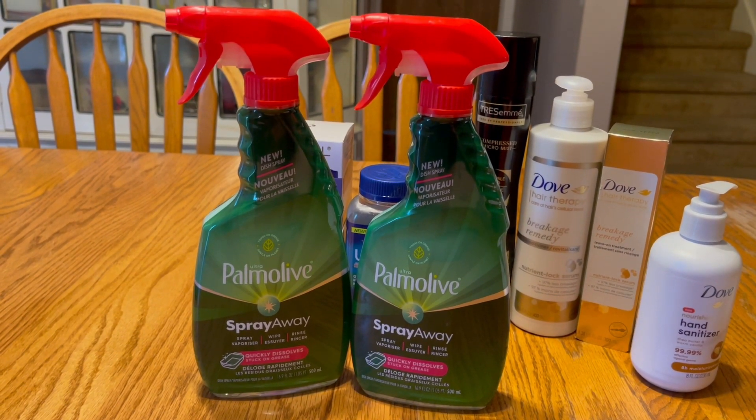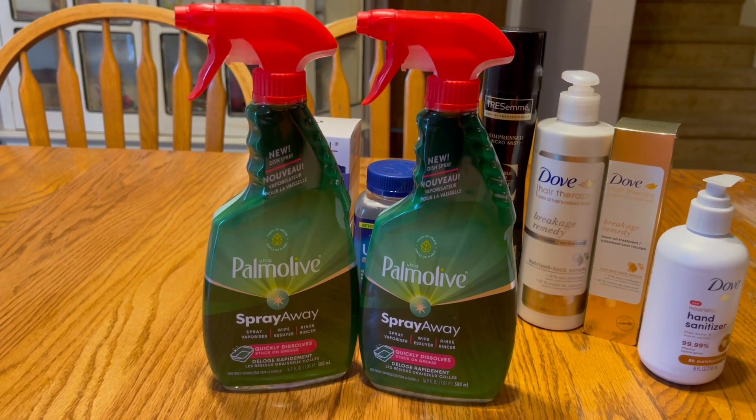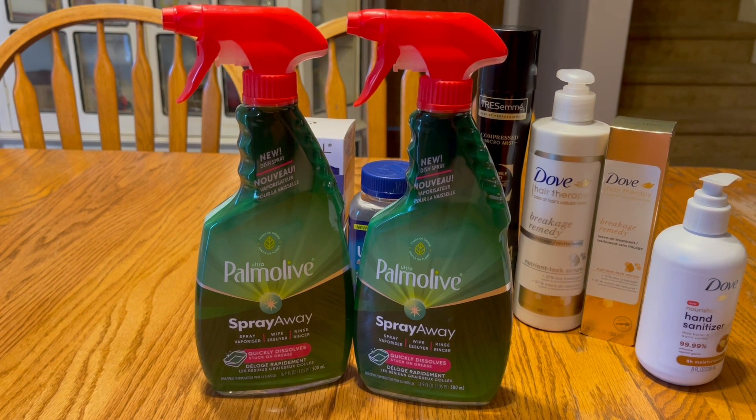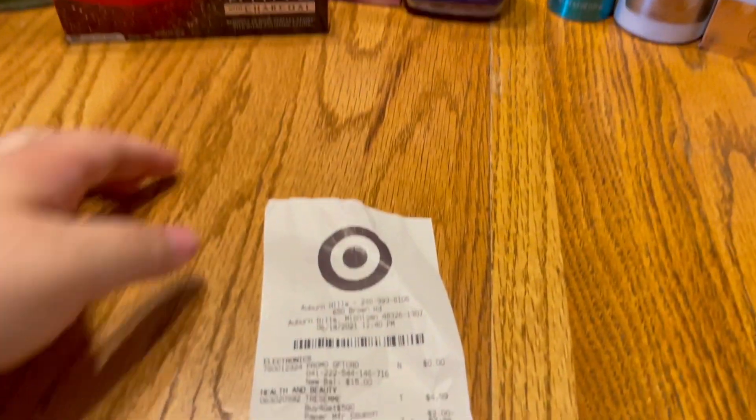You only have to do one — you don't have to get two — but I grabbed two because I love Palmolive and thought why not.